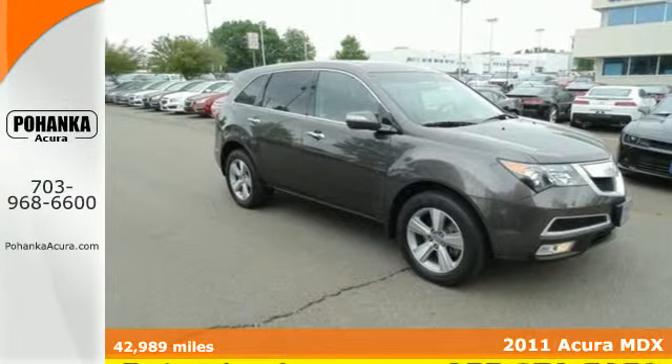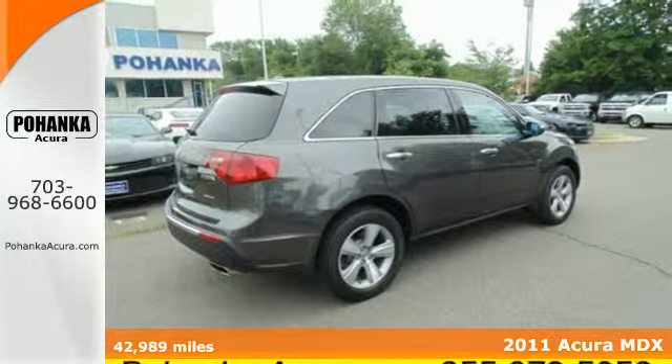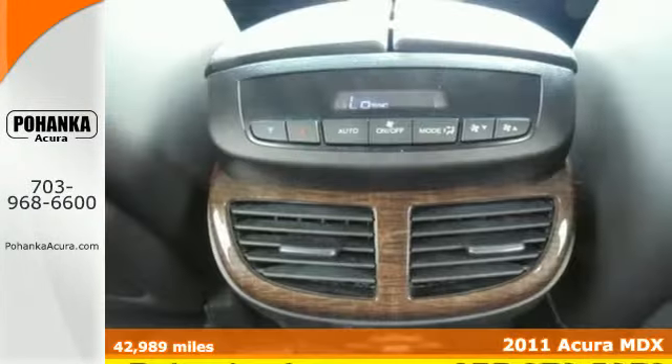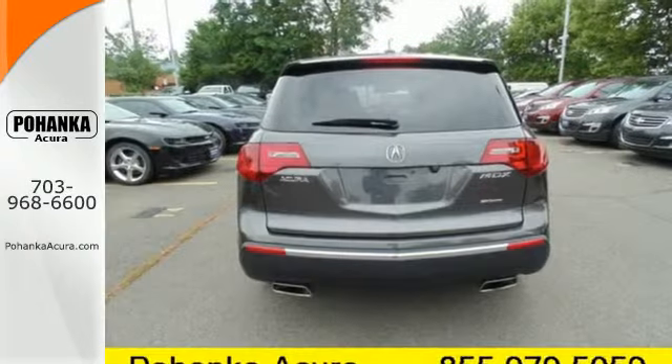Here's a 2011 Acura MDX. This stunning crossover is loaded with standard amenities, like a 6-speed shiftable automatic transmission, heated mirrors, and a premium sound system with MP3 input.